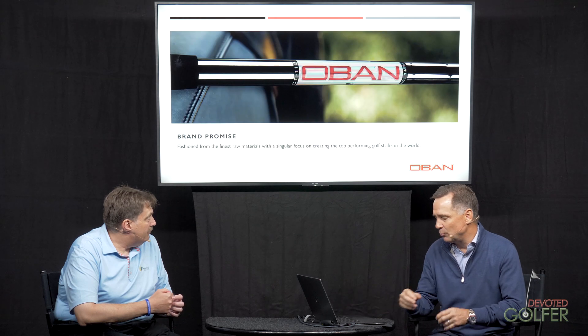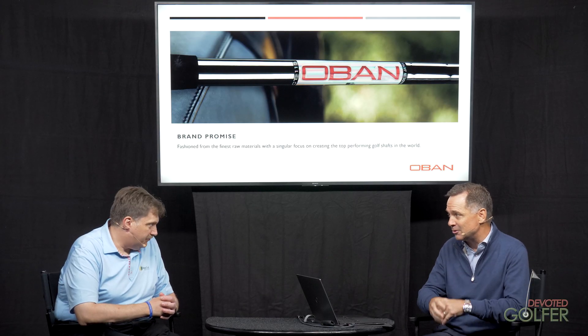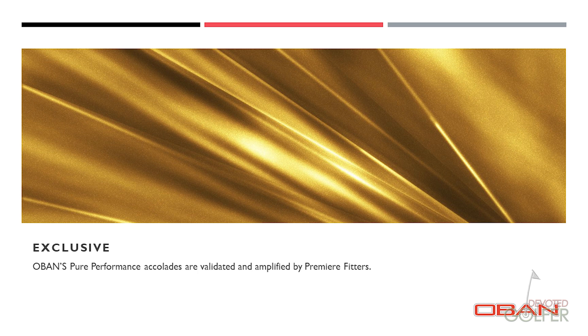Our brand promise has always focused on the best-performing product, going to market with the best fitters in the world. We need to partner with people that can show the difference from a performance standpoint. You can't cut a shaft apart and show the inners — you can just show what those advantages are. And from an exclusive standpoint, we partner with people who have invested in demos to test not only shafts but heads, and data-capturing techniques to show a golfer. Now you can back up 'that one's better' with numbers and data.